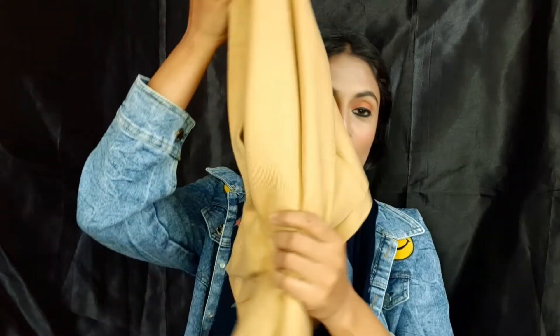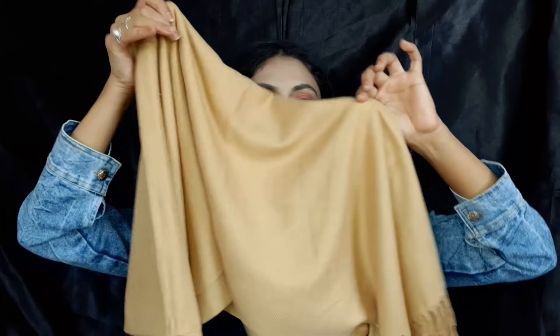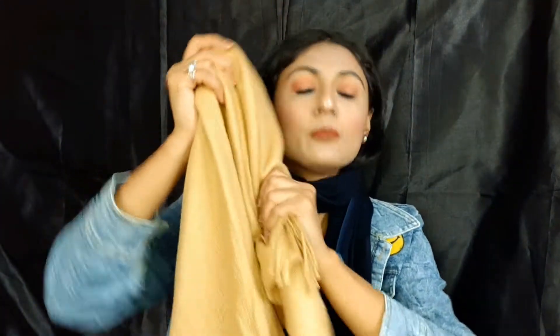If you go shopping with your mother or sister, you will have an idea of the things you can get there. The first item I purchased for myself is this stole. It is a lovely color and the material is very soft — I don't know how to describe it but it feels really soft.